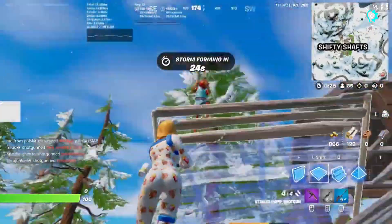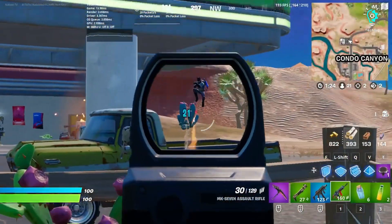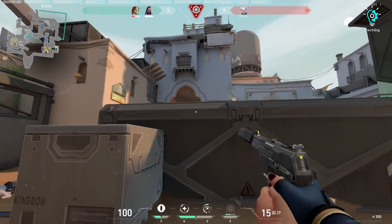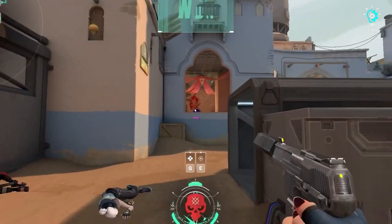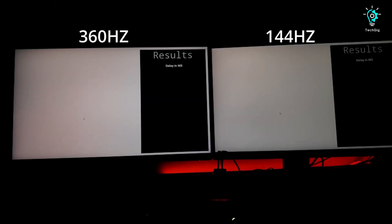While this percentage may seem modest, it represents a noteworthy improvement, especially for competitive gaming. Although the Rogue is engineered primarily for gaming, its FIPS panel exhibits exceptional detail and vibrant colors — a rare combination for a gaming monitor. If you appreciate high-quality visuals during movie-watching sessions, the Rogue could be an ideal choice. However, a notable consideration is that fully capitalizing on the 360Hz refresh rate necessitates achieving a game frame rate of at least 360 FPS.